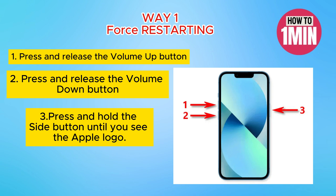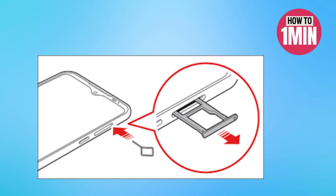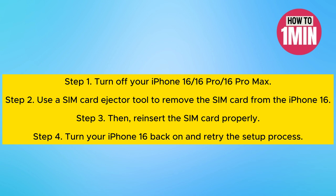The second way is to reinsert your SIM card. If the SIM card activation is causing the issue, removing and reinserting the SIM card might help resolve network troubles during iPhone 16 setup. Turn off your iPhone 16 Pro Max and use a SIM card ejector tool to remove the SIM card, then reinsert it, turn your iPhone back on, and retry the setup process.